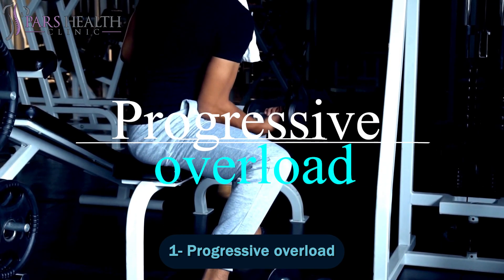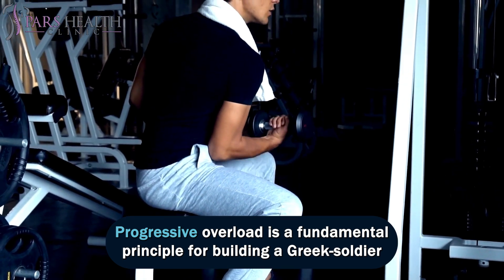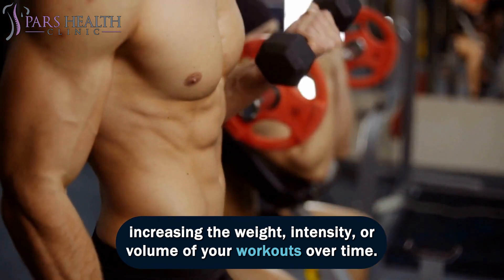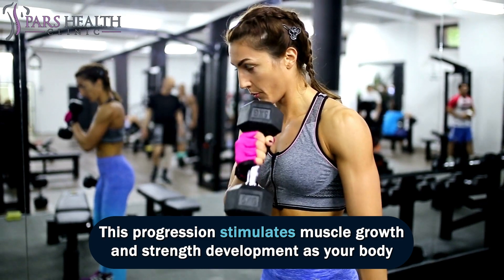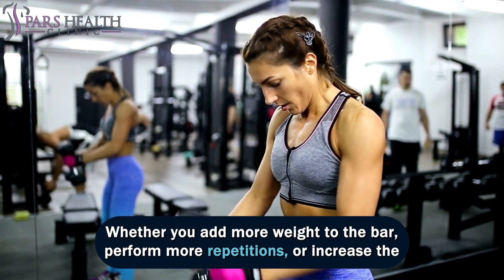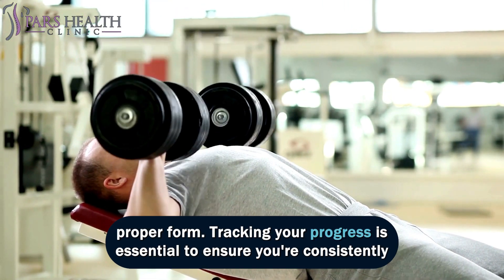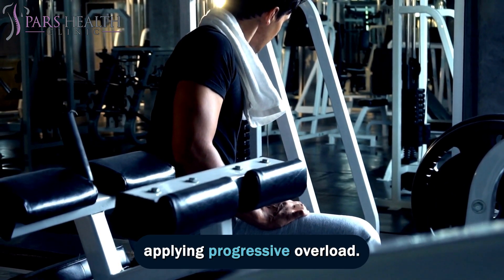Number 1: Progressive Overload. Progressive overload is a fundamental principle for building a Greek soldier-aesthetic body. It involves continually challenging your muscles by gradually increasing the weight, intensity, or volume of your workouts over time. This progression stimulates muscle growth and strength development as your body adapts to new challenges. Whether you add more weight to the bar, perform more repetitions, or increase the resistance in your exercises, the goal is to push your limits while maintaining proper form. Tracking your progress is essential to ensure you're consistently applying progressive overload.